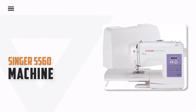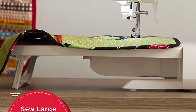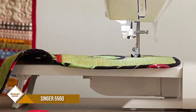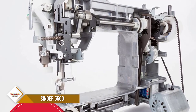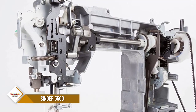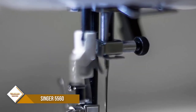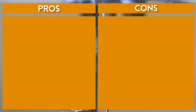Number 5. Singer 5560 Computerized Sewing Machine. Whether you're just starting out or you're a more experienced sewist, the Singer Fashionmade 5560 Sewing Machine helps make sewing easier than ever. Simple one-step buttonhole for consistent results every time. Automatic needle threader quickly threads machine with ease. The convenient, jam-resistant drop-in top bobbin is easy to load and helps ensure your bobbin stays in place.